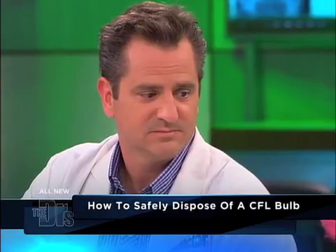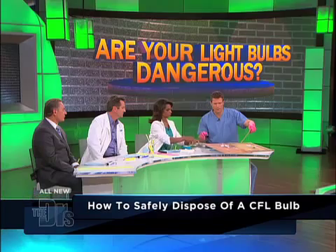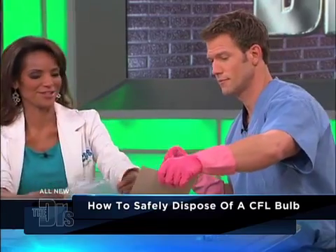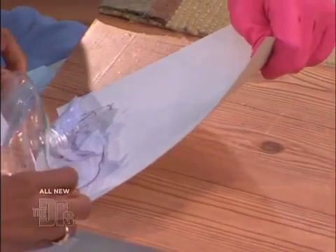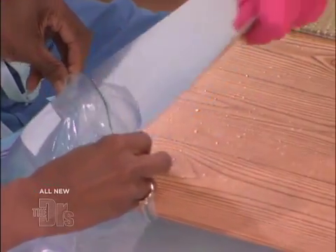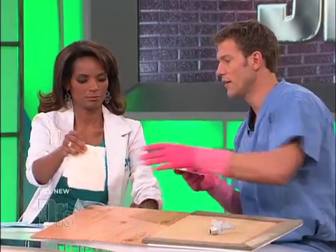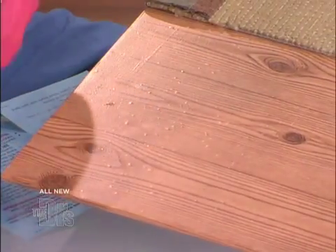You don't want to touch this stuff with your bare hands. Use cardboard to help pick up anything on a hardwood floor. Dr. Lisa, I'm going to have you help me out. So I'm using the cardboard — and we're just using this for demo purposes, this actually is not a CFL. If there's any left, I will take a damp cloth, pick it up, and throw that away as well.